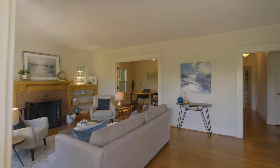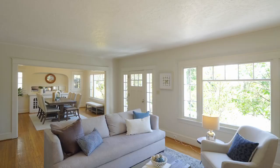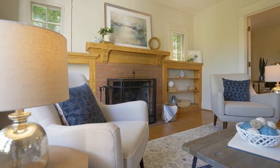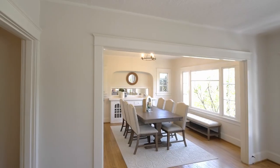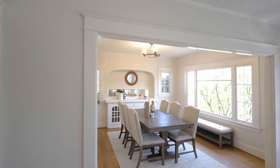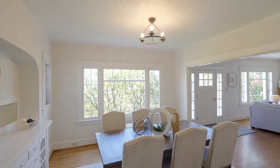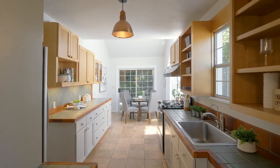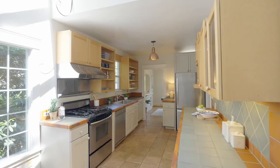Inside, discover original hardwood floors adding a touch of timeless elegance, abundant natural light, and a cozy fireplace inviting you to savor quiet evenings. Entertain in the charming light-filled formal dining room accented with original built-ins, which opens to the well-appointed kitchen and dining nook.